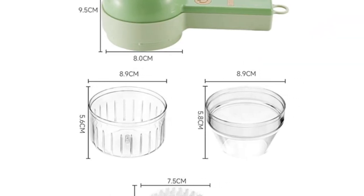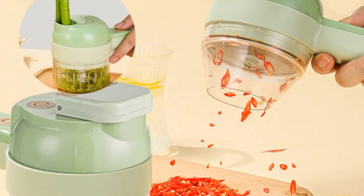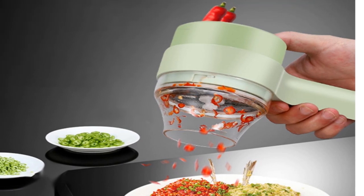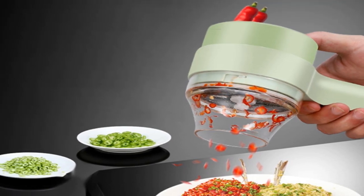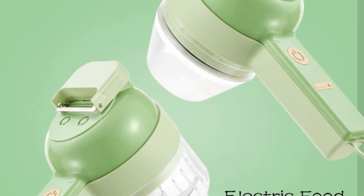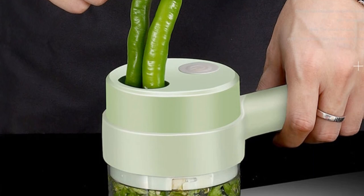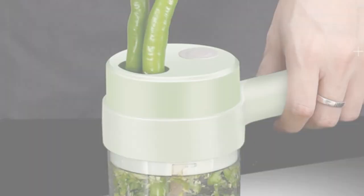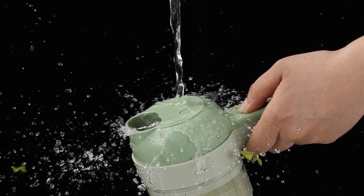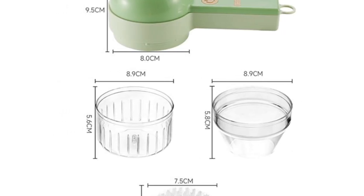One of the standout features of the Balashev 4-in-1 Electric Vegetable Chopper is its multifunctionality. Whether you need finely grated cheese, uniformly shredded vegetables, or perfectly diced ingredients, this chopper has got you covered. Its Fruit and Vegetable Tools feature highlights its versatility in handling different types of produce, streamlining your slicing and dicing process. The electric operation offers convenience and efficiency — simply plug it in, select the desired attachment, and let the chopper do the work for you. The powerful motor ensures swift and precise cutting, making your food preparation a breeze.